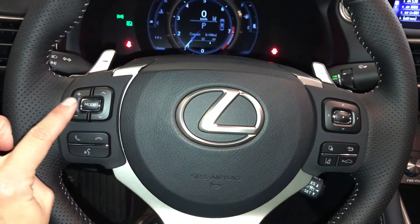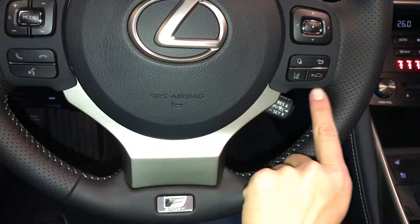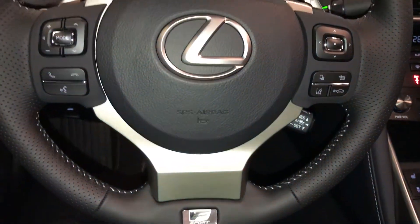We have paddle shifters, audio controls, hands-free communication, dynamic radar cruise control, and lane departure alert with steering assist.